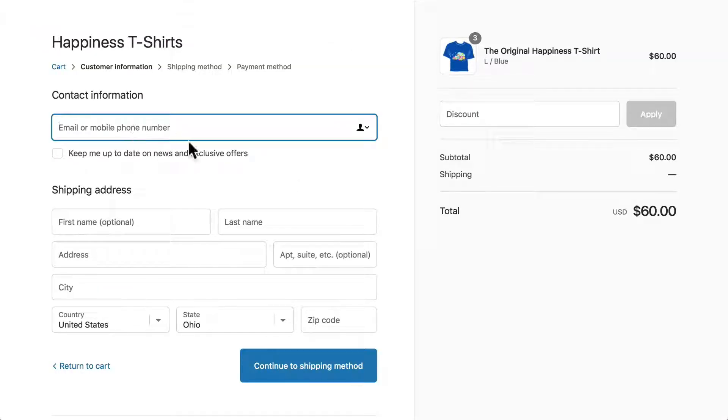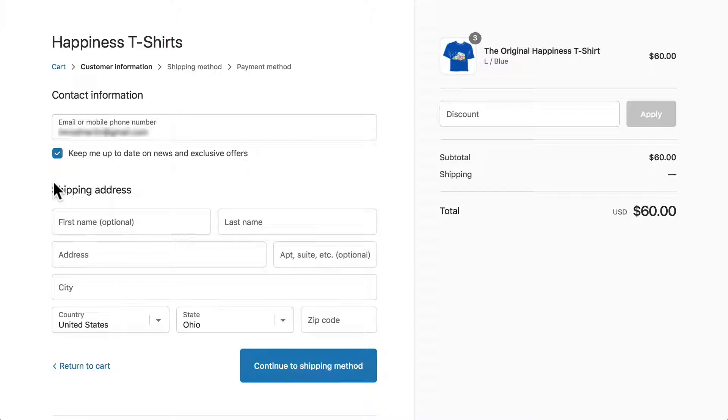So it's looking for an email or a phone number here. I'm going to put my personal email address in and obviously I'm going to mask that — I like everybody but I don't want you all emailing me of course. I am going to go ahead and keep up to date on news and exclusive offers from my store.